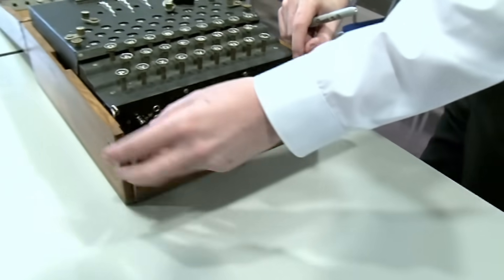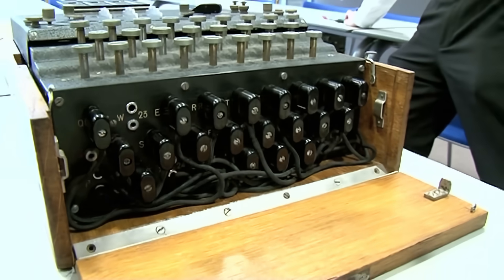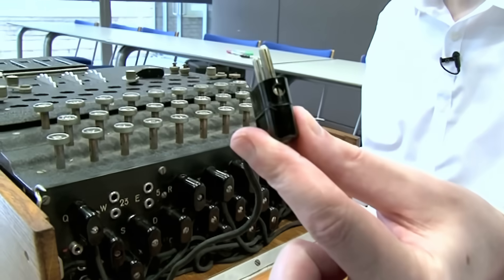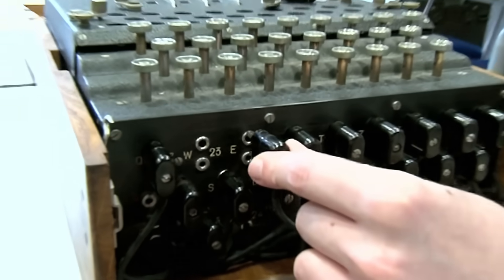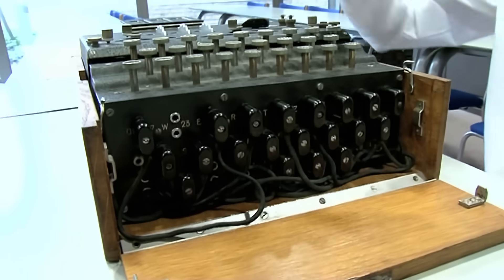It gets worse, because the military — Army, Air Force, Navy — had something extra. Commercial Enigma machines were available for banks and businesses, but the military had a plug board at the front, like an old-fashioned telephone switchboard. They used 10 wires, each connecting two letters into a pair. So for example, Q might connect with E, and those two letters would swap over. That's an extra level of scrambling available only to the military, and it had the most combinations of all.